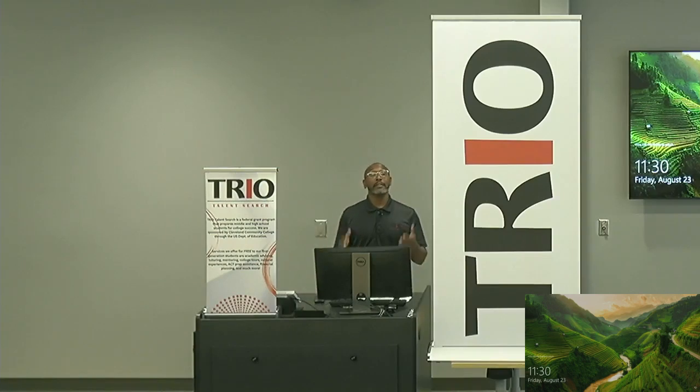Hey, how you doing? My name is Kevin Collick and I'm a success coach with Trio Talent Search here at Cleveland Community College where we serve Cleveland County Schools. I wanted to take some time to answer one of our frequently asked questions by our seniors, and that question is: are there different places where I can complete a college application? In short, the answer is yes. So let's talk about the three different places you can do that.